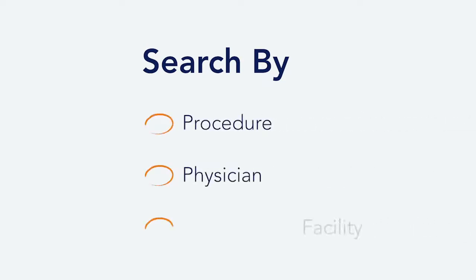Learning to use BlueBook to shop for health care is easy. You can search by procedure, physician, or facility.